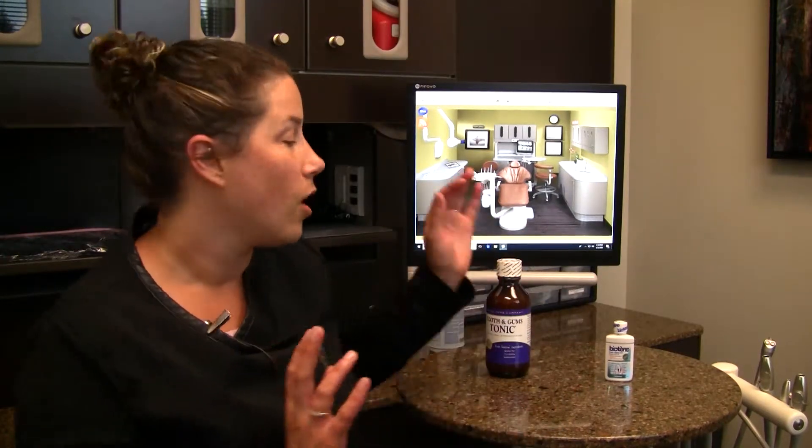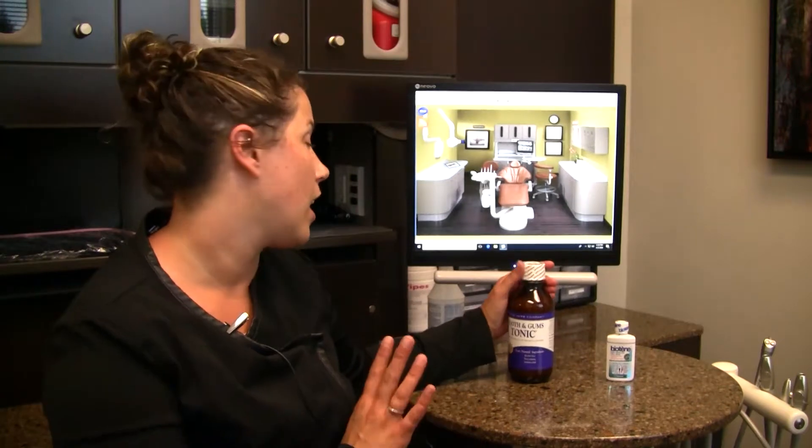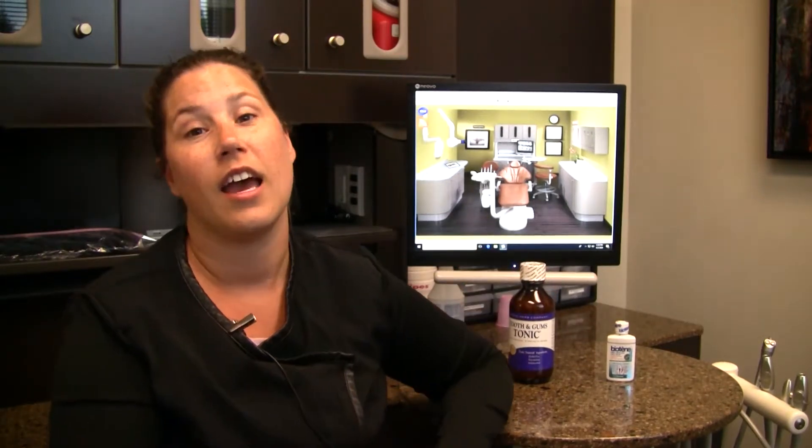So if you're walking down the aisle and you're not sure what mouth rinse to use, feel free to come in. We have samples at our office and we're more than happy to let you try the Tooth and Gum Tonic. Hopefully, if you love it like we do, you can go home with your own bottle to help keep your mouth nice and healthy.